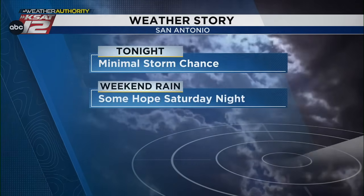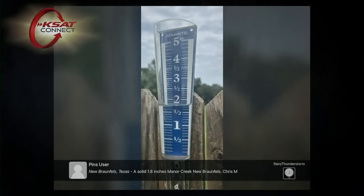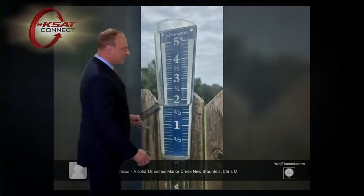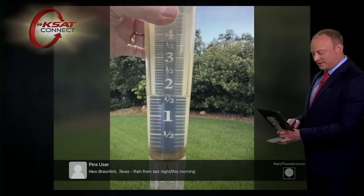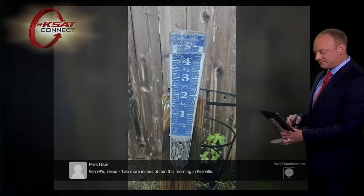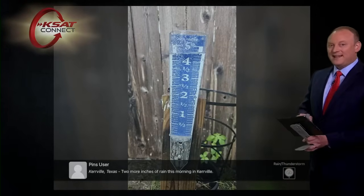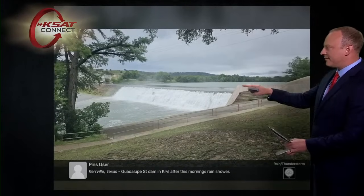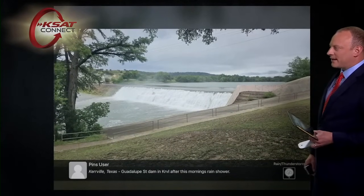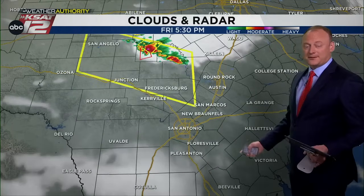Here are some good rain gauge reports. From New Braunfels earlier this morning — Chris M. in his backyard recorded just under two inches of rain. New Braunfels picked up about an inch and a half. Kerrville got another two inches on top of the two inches a few days ago, and that led to the Guadalupe River flowing nicely for a change. This is from downtown looking at the Guadalupe — its flow rate was about 450 cubic feet per second earlier this morning, a pretty good flow rate compared to what it's been lately.